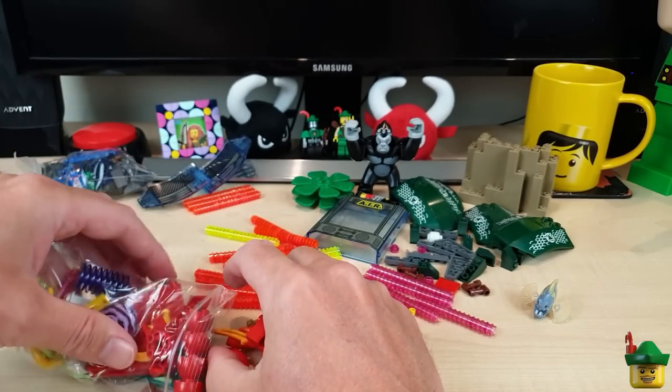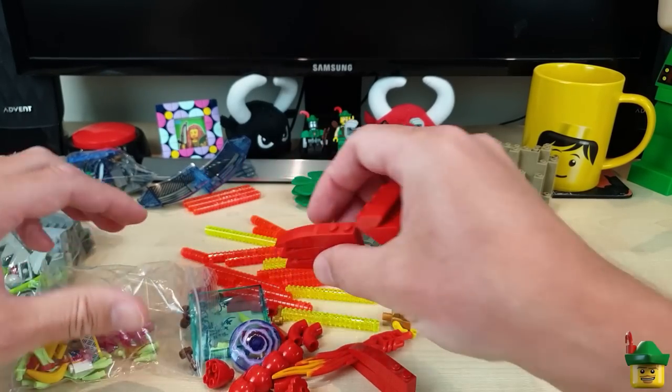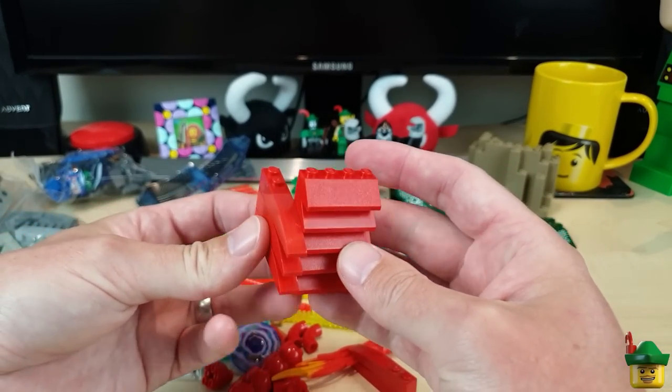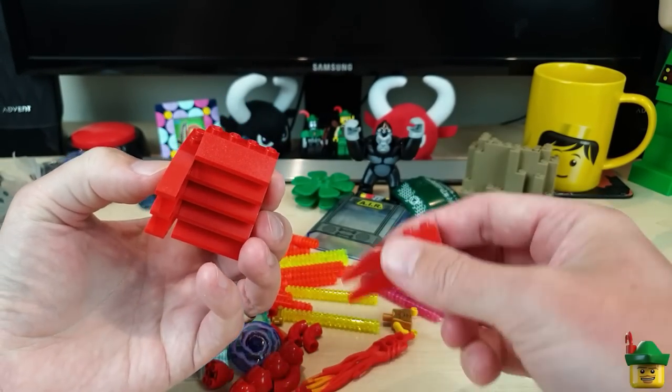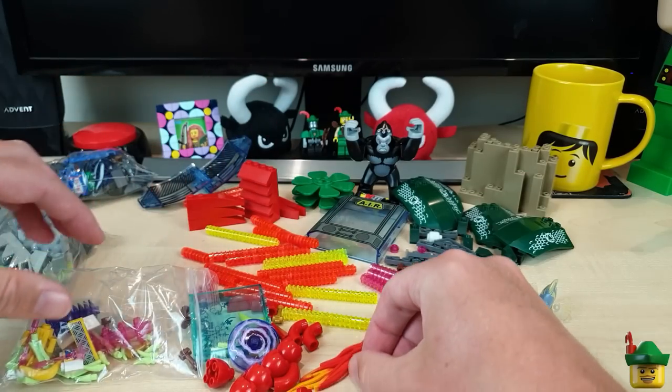A lot of these red slopey pieces are for quite a clever build — I'm not going to spoil that — but they're all for a build coming up in the shorter term.